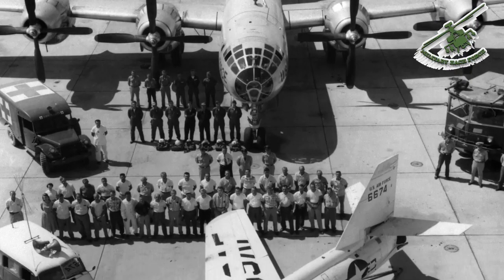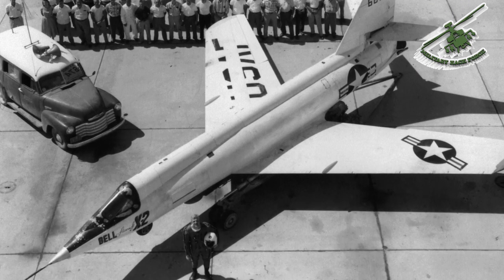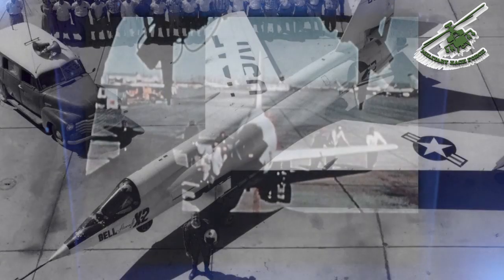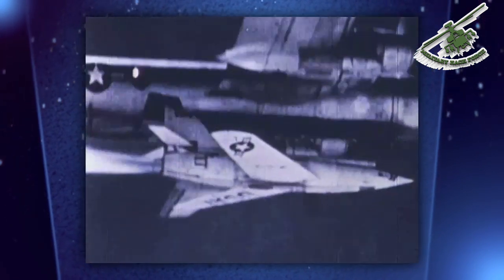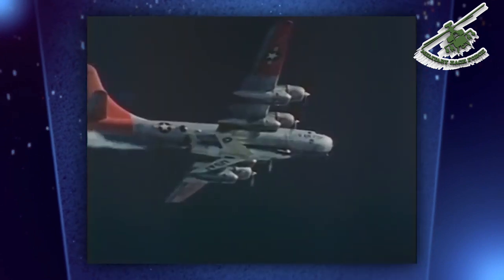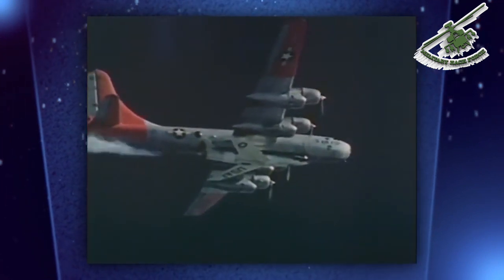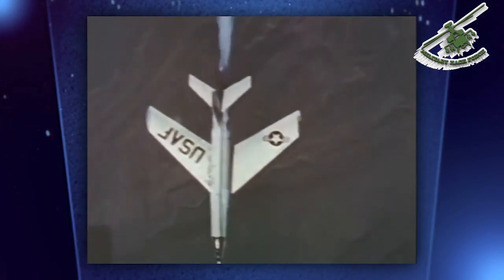The X-2 delivered valuable research data on high-speed aerodynamics and thermal effects. The first X-2 was destroyed on a captive flight checking the craft's liquid oxygen system. The plane was jettisoned and fell into Lake Ontario, never to be recovered. The last flight in the program saw the second X-2 become the first manned aircraft to fly faster than three times the speed of sound.